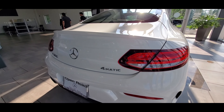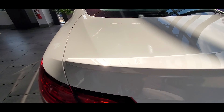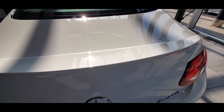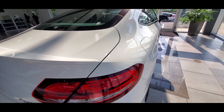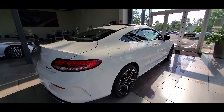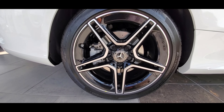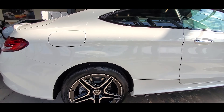Both cars have 18-inch wheels. When it comes to suspension, the C300 has 4-wheel independent suspension with 4-link suspension in the front and 5-arm multi-link suspension in the rear. The 430i has double pivot type front suspension with spring struts and an anti-roll bar, and in the rear it has 5-link rear suspension.